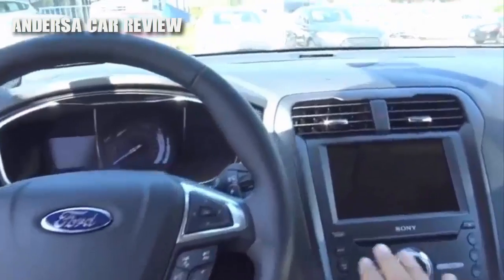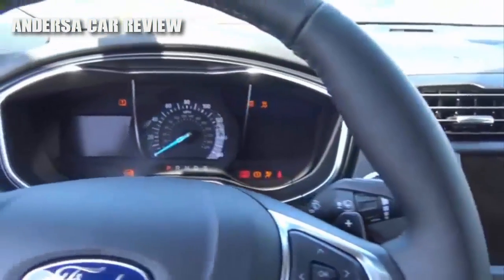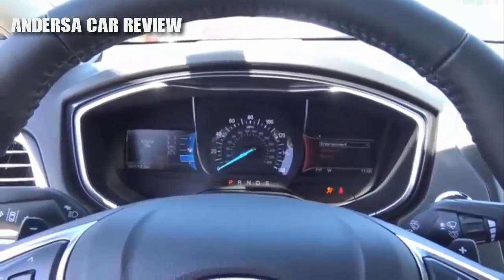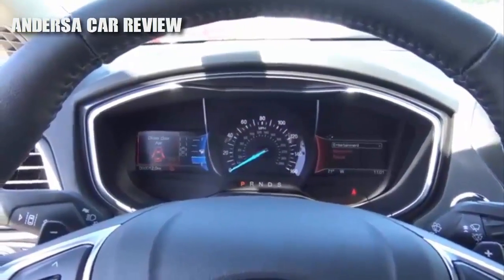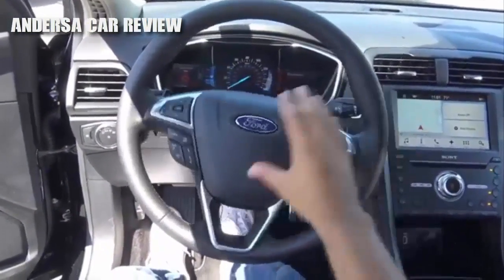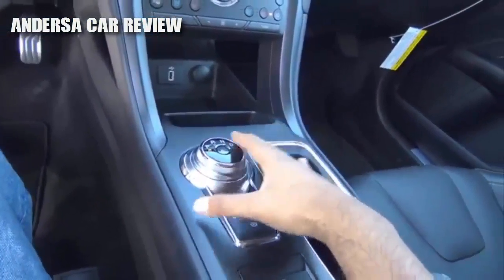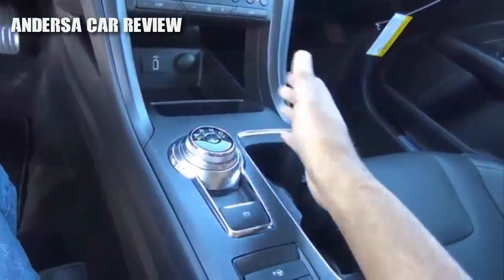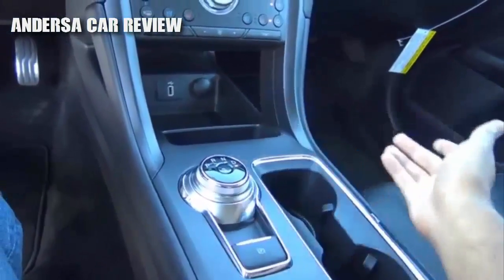You do have push-button ignition — put your foot on the brake and hit the button to start. What you're hearing is a 2-liter turbocharged inline four-cylinder. Full leather-wrapped steering wheel. Coming to your transmission, we still have a six-speed automatic despite the new rotary shift knob. To select the gear you want, you just twist the dial — it's as easy as that.